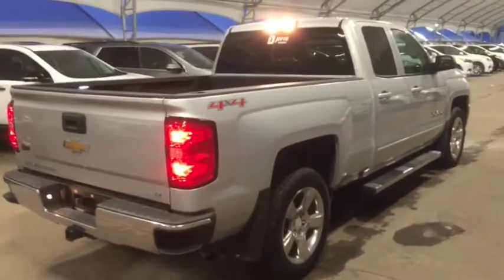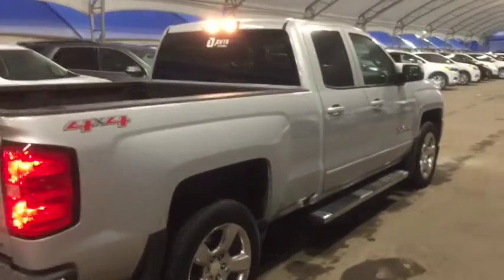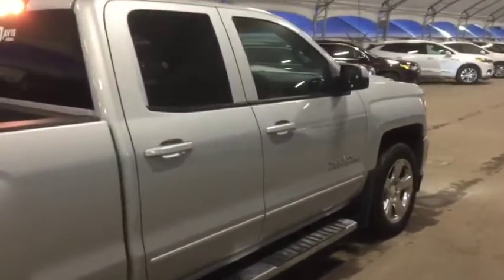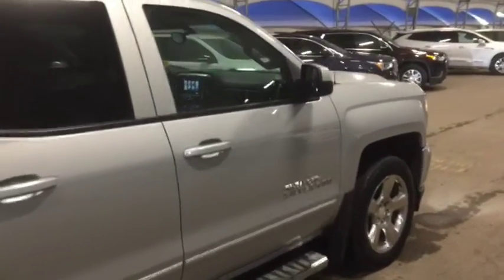So don't miss out on your new pre-owned Silverado 1500. Hurry in to Davis Chevrolet and book a test drive with one of our product specialists today.